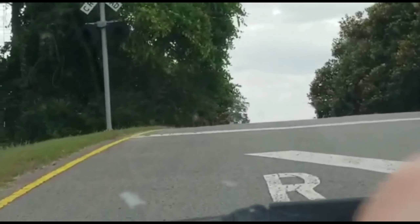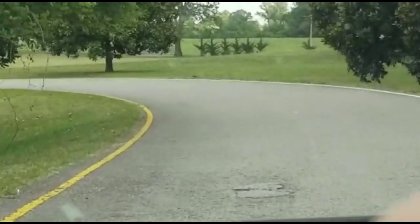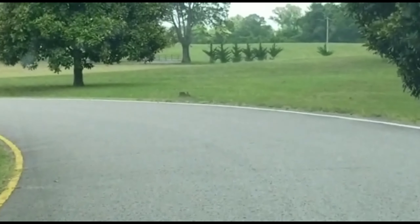It's a large area, lots of land here. I think it was a plantation, so we're going to see lots of land driving up to the Welcome Center.